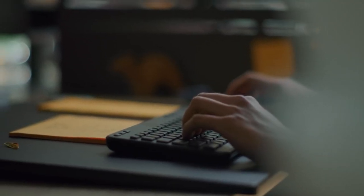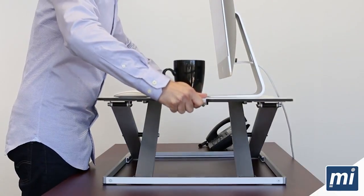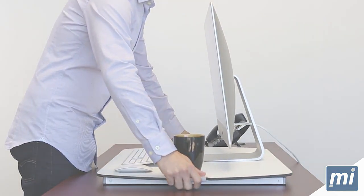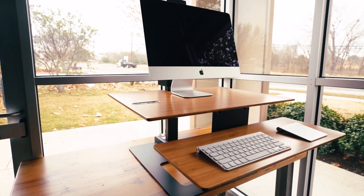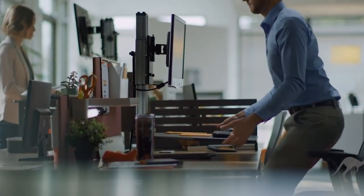Hey guys, it's Taylor here with another video. Now we all know that sitting down all day is really bad for our posture and our health in general. That said, not everybody can afford a standing desk, and even fewer people have the space in their homes or apartments. That's where standing desk converters come in — they're way cheaper than an actual standing desk, and they don't take up nearly as much space.